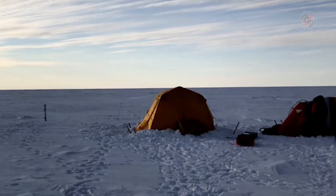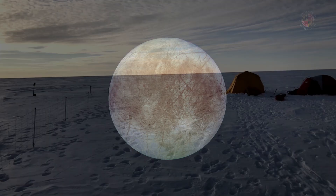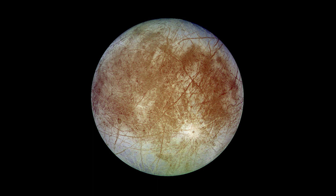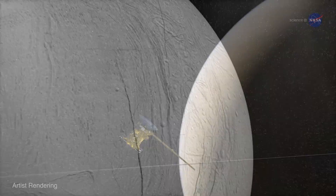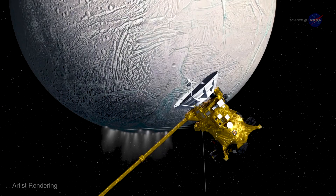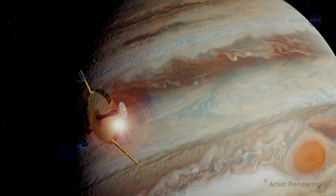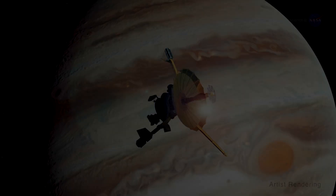Right now we're focused on Europa because it's an obvious target, but we have evidence for all kinds of interesting features elsewhere. There's a small moon of Saturn called Enceladus — the Cassini mission discovered the presence of active plumes where there are literally eruptions of water into space from the southern hemisphere. We also see evidence there might be liquid water oceans beneath the surface of Pluto. So these icy ocean worlds are fairly commonplace in our solar system. Europa is just the beginning.